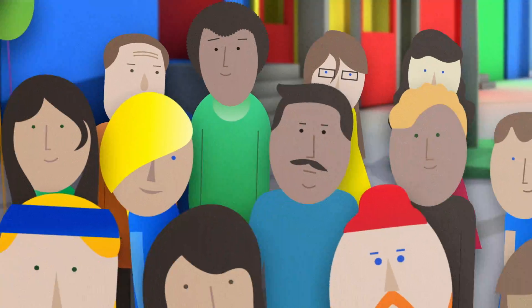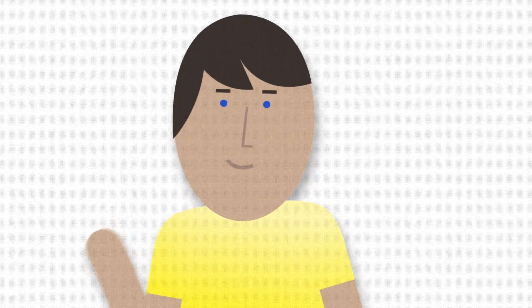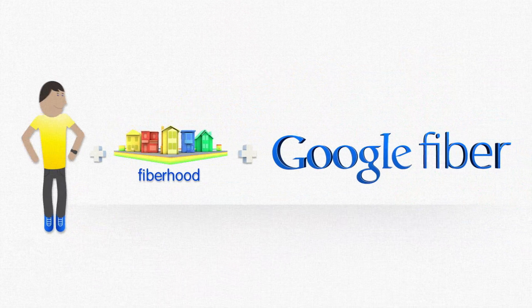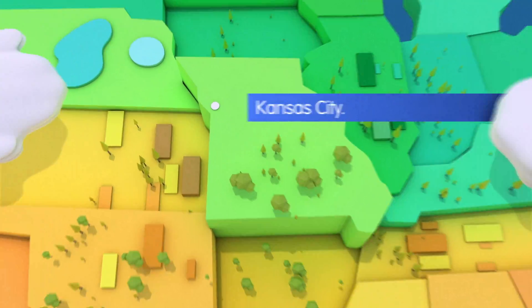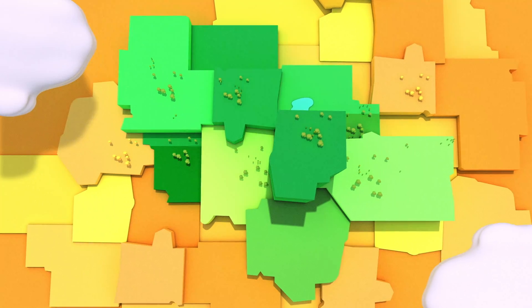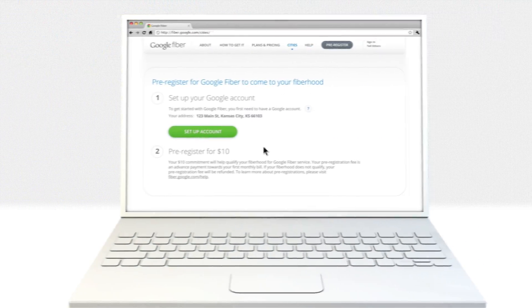So how do you get it? Fiber takes more than just the flip of a switch. It's a combined effort between you, your fiberhood, and Google. Google wants to build fiber where people are most excited about it. Starting with Kansas City, they're creating fiberhoods and setting a goal for each one based on density. Each one will need a certain number of pre-registrations to have fiber installed.